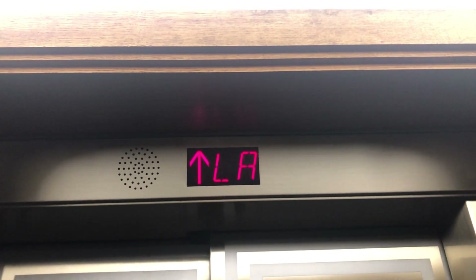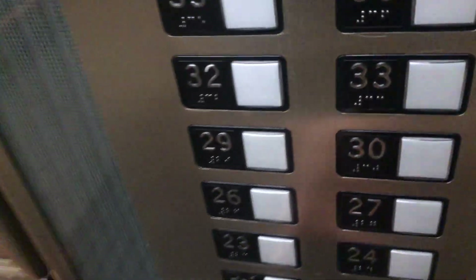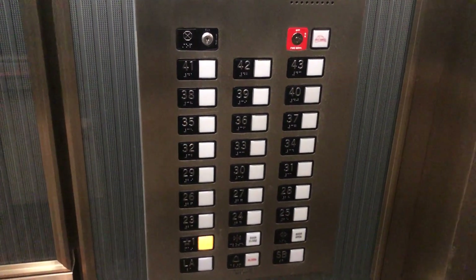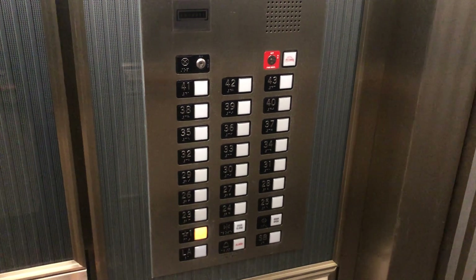Lower arcade. Going up. Wow, oh, that's really cool. Lower arcade, going up. All right, go to one. First floor, going down.